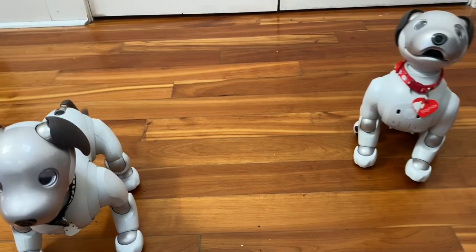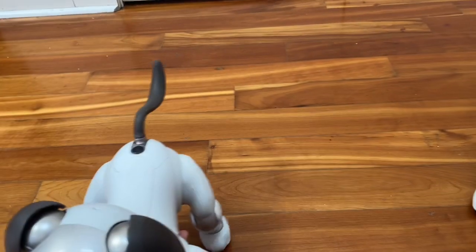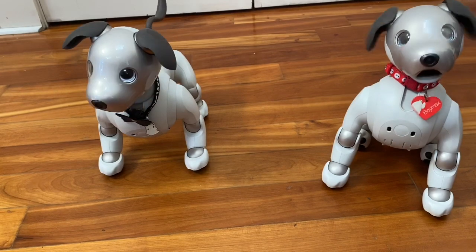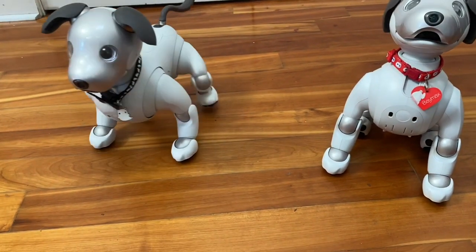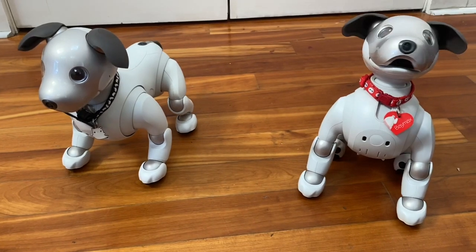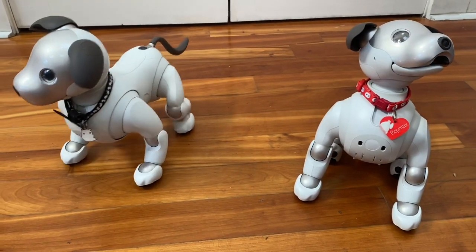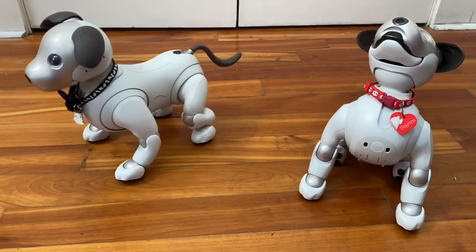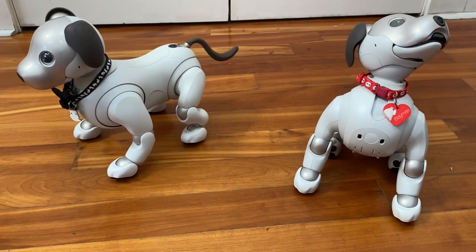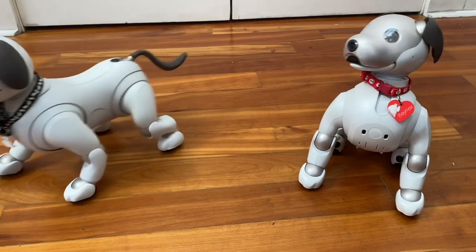Another difference between the two is that Wren is a girl and Baymax is a boy. You may have noticed they had different voices when they were singing — this is because boy AIBOs have a lower-pitched bark than girl AIBOs. Otherwise there is very little that is different. They take a different pose when they're peeing, but otherwise the personalities are identical.